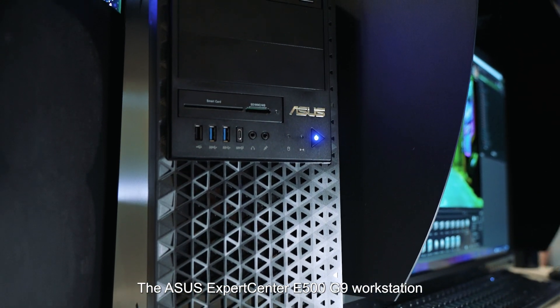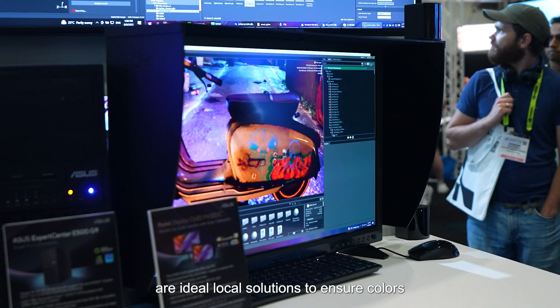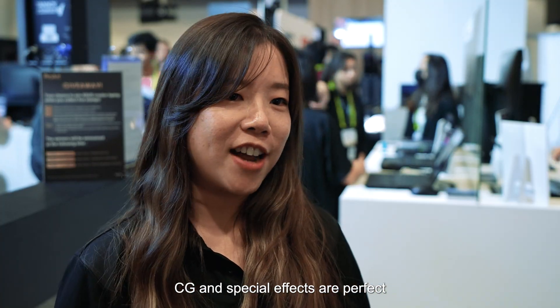The ASUS ExpertCenter E500G9 Workstation and ProArt Display PA32DC are ideal low-cost solutions to ensure color, CG, and special effects are perfect.